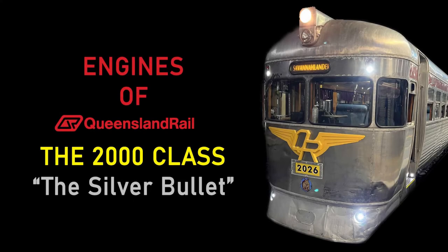Hello everyone, welcome to a new episode of Engines of Queensland Rail. In this episode we will be covering the Queensland Rail 2000 class which was nicknamed the Silver Bullets. I hope you enjoy this video.